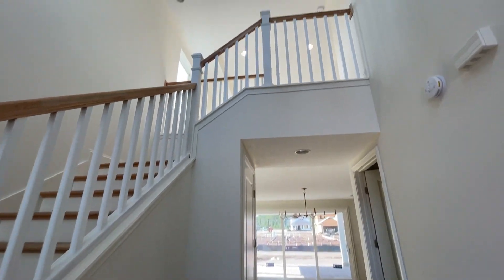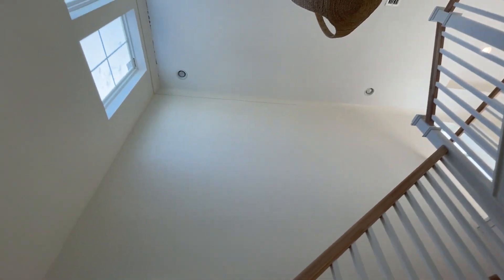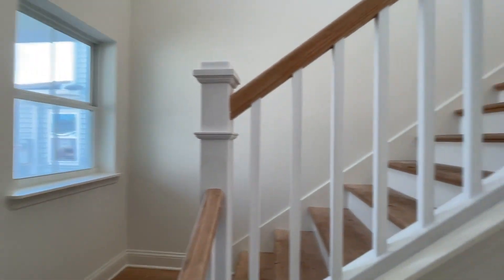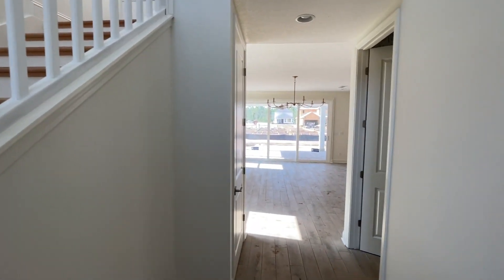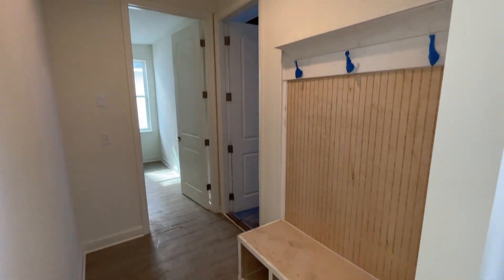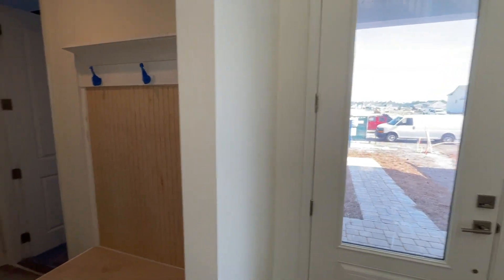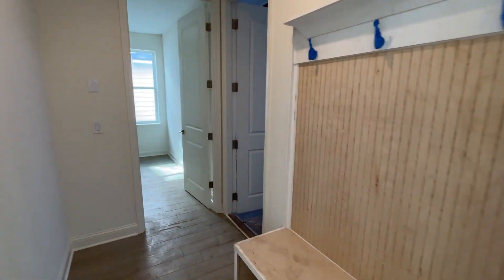Thank you, thank you guys for coming out in this dusty atmosphere. How many floor plans will you have in Seabrook Village? So we'll have a total of four on the 40-foot lots and then about eight on the 50-foot lots — so lots of options. What we're in today is one of our 40-foot plans. It's actually a brand new floor plan that we're showcasing here — it's the Miramar.